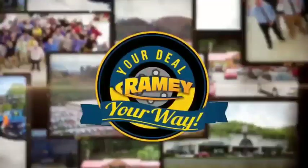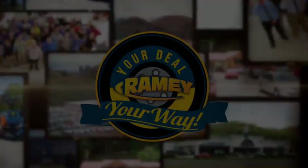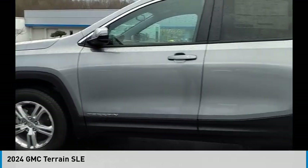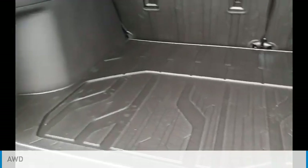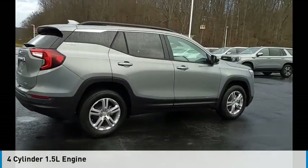At Rainy, it's your deal, your way. Make a great choice today with the 2024 Terrain. This vehicle is powered by an all-wheel drive, four-cylinder, 1.5-liter engine.